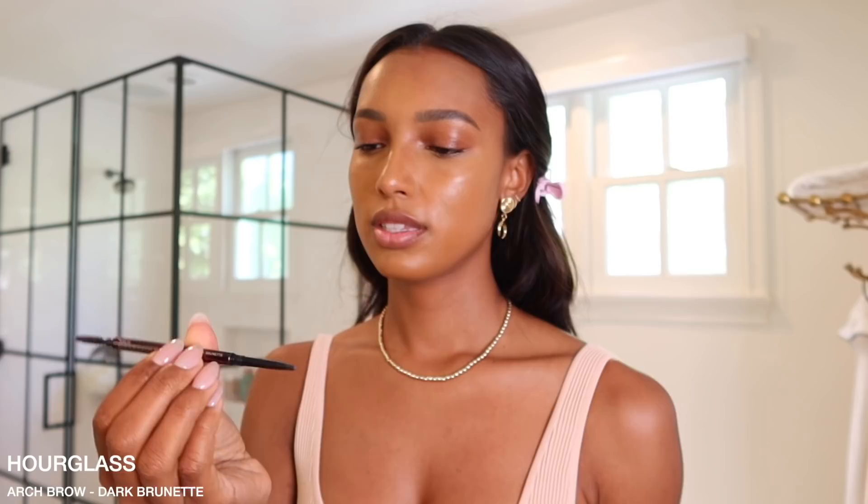Next up I'm doing brows. I'm using the Hourglass Arch Brow in the color Dark Brunette. I do this in the mirror so I don't mess up my eyebrows. There are my brows — all done, just super simple, nice and filled in, just to give a little bit more definition.